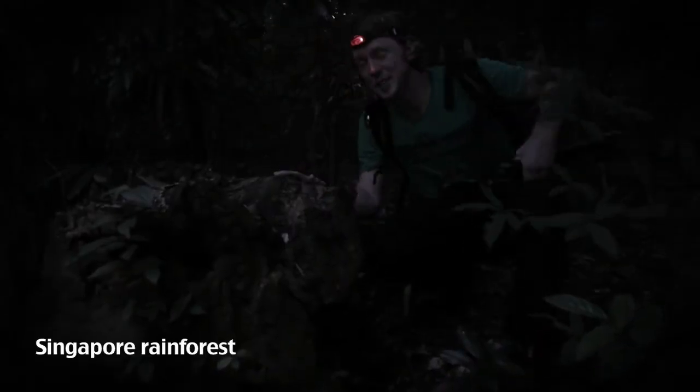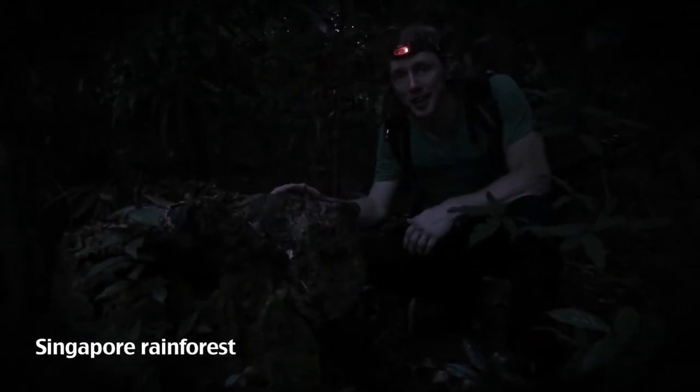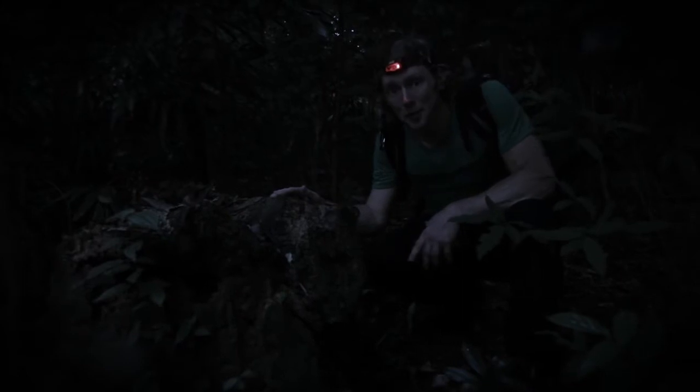So we're searching for something that you can only really appreciate after dark. We're searching for bioluminescent mushrooms. Here's one.